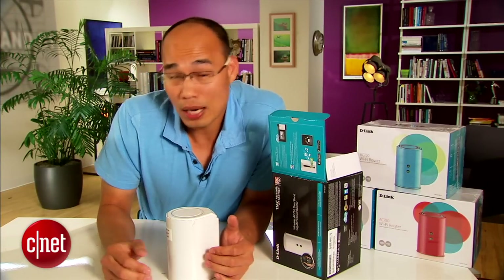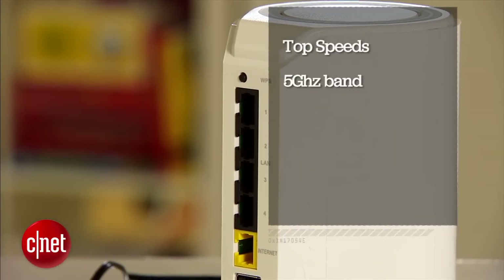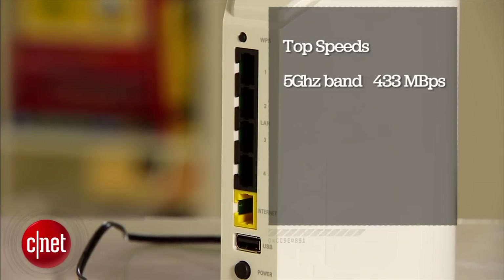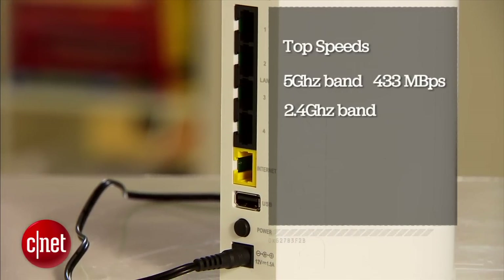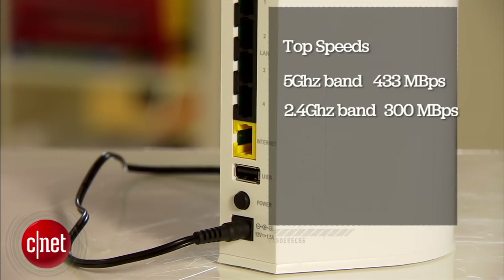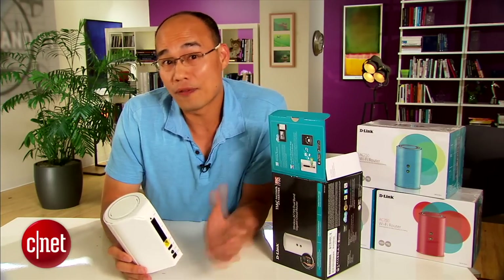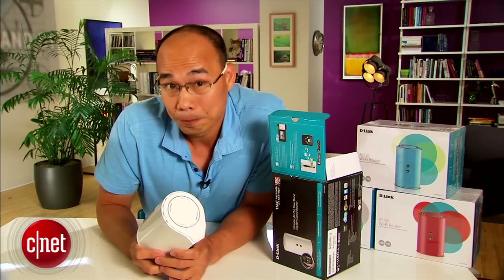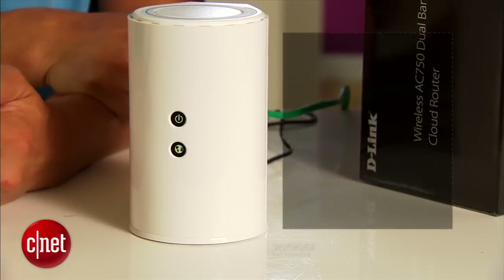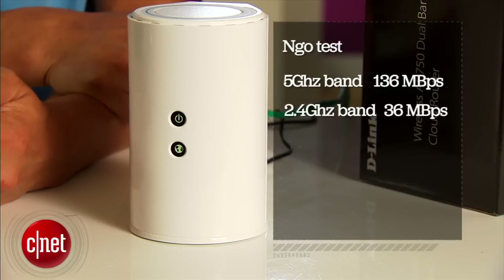On the inside, the router is a lot less impressive. It supports the slowest speed of the 802.11ac Wi-Fi standard, offering a top speed on the 5GHz band of just 433 megabits per second. On the 2.4GHz band, it supports the second tier of the 802.11ac standard with a top speed of 300 megabits per second. Note, though, those speeds are on paper — real-world sustained speed is always a lot slower. In my testing, it offered a sustained speed of just 136 megabits per second on the 5GHz band and only 36 megabits per second on the 2.4GHz band.